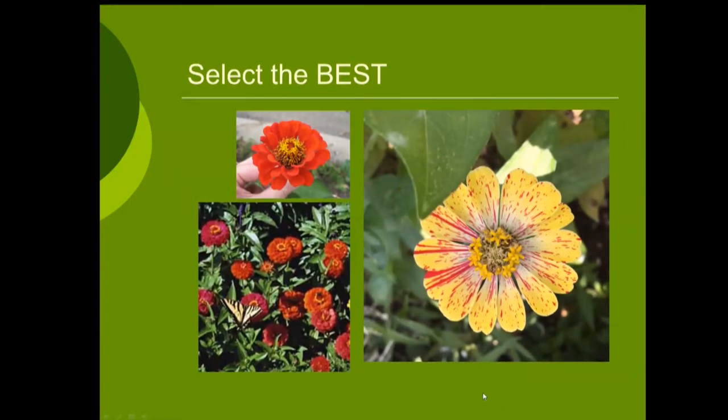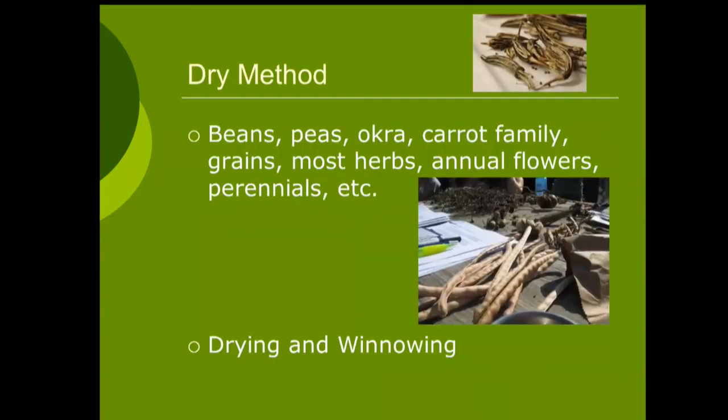We're going to dive into first the dry method. This is the majority of things you'll encounter in your garden. Most of your beans, peas, okra, everything in the carrot family, grains, most herbs — not woody herbs — most annual flowers, a lot of perennials. Everything pretty much but woody plants. The nightshade family and most vining plants — squash, cucumbers, melons — will use the wet method. The dry method covers most everything else you're going to find in your edible garden.